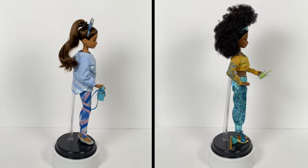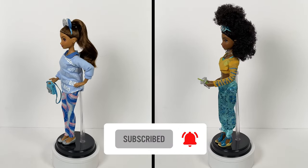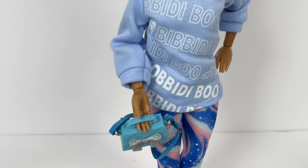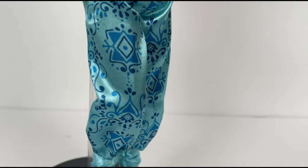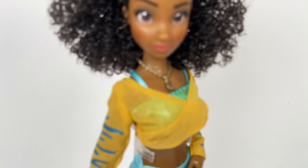Alright guys, that is all for my Disney ILY Forever restyle and review. I know these dolls have been getting such positive reviews, but I stand by my original opinion — I cannot recommend them for the price point. They have cheap materials and cheap hair. The best thing about them is their face, to be honest. I didn't want to put out a negative review, but you guys said you wanted this. If you liked this video give it a thumbs up, tell me your thoughts in the comments, and if you enjoy doll restyles and reviews hit that subscribe button. See you guys, peace.